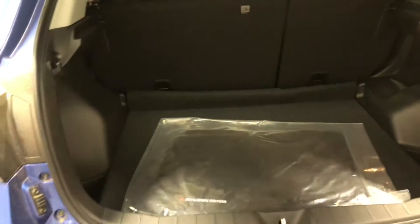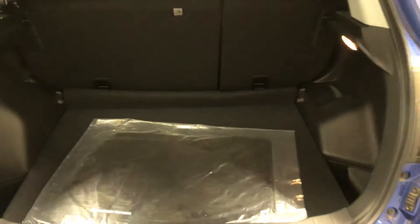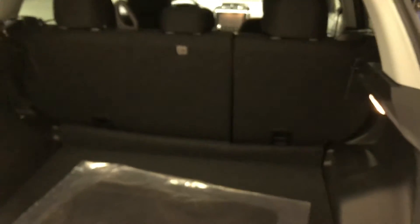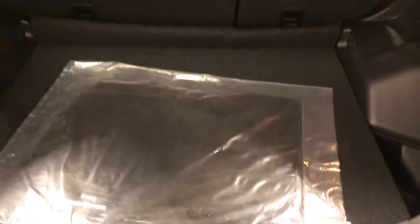Let's check out the rear. There's your backup camera. Lots of room back here which is great for all your Costco trips, road trips, etc. You can also fold the second row seats 60-40 split so you get extra cargo space.